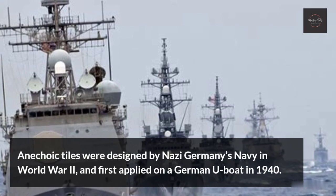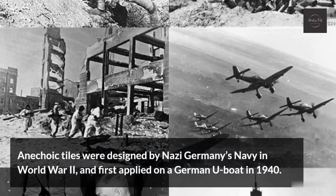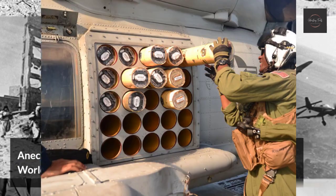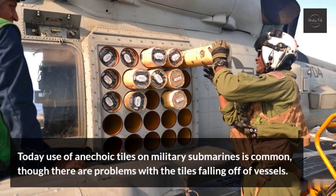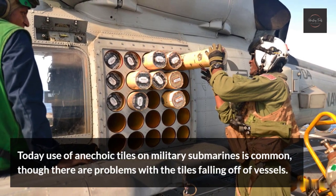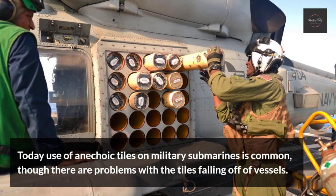Anechoic tiles were designed by Nazi Germany's navy in World War II, and first applied on a German U-boat in 1940. Today, use of anechoic tiles on military submarines is common, though there are problems with the tiles falling off of vessels.